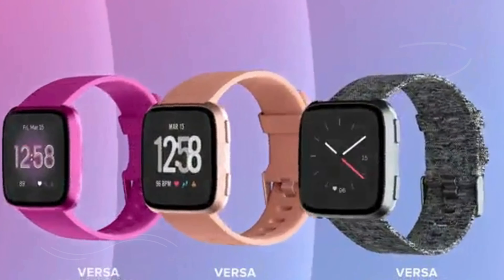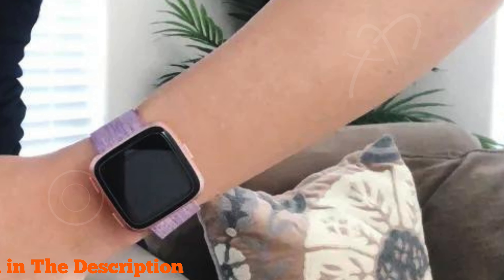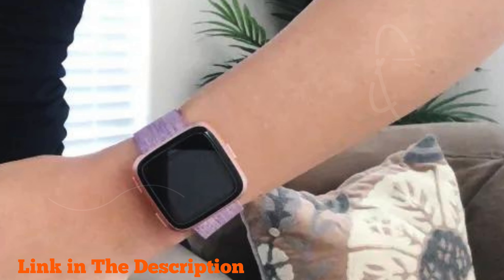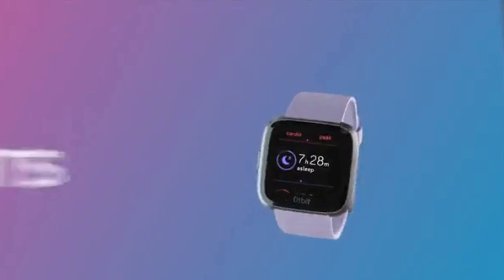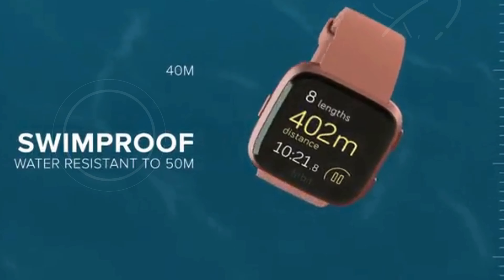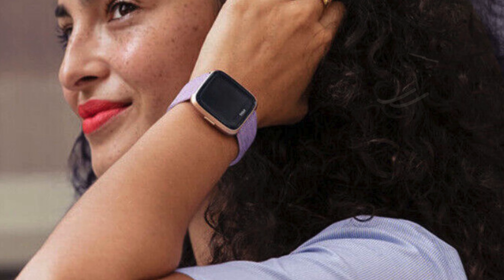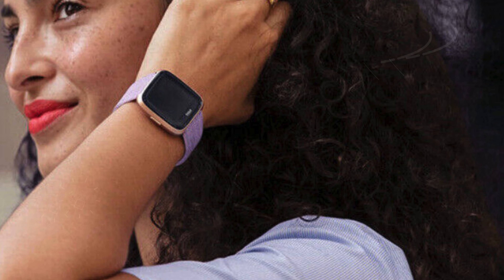Number two: the Fitbit Versa Special Edition stands out as a top contender among the best smartwatches with NFC payment. This versatile smartwatch includes all the features of the Versa Light edition, plus a built-in NFC chip for secure payments on the go, eliminating the need for a wallet. Enjoy the convenience of storing and playing over 300 songs and benefit from on-screen workouts that guide you through each move. The Versa also tracks swim laps and floors climbed, making it ideal for fitness enthusiasts.